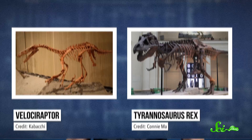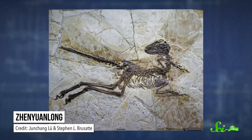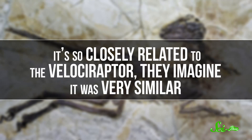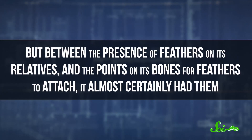The theropod group includes two of pop culture's favorites: Velociraptors and Tyrannosaurus rex. Velociraptors definitely had feathers. In the summer of 2015, paleontologists discovered a dinosaur very closely related to Velociraptors, but better preserved than any Velociraptor found so far, with big wing-like feathers on its arms. Because it's so closely related to the Velociraptor, they imagine it was very similar. They say it paints a picture of the Velociraptor as a fluffy, feathered poodle from hell. We've yet to find a Velociraptor fossil with its feathers intact, but between the presence of feathers on its relatives and the points on its bones for feathers to attach, it almost certainly had them.